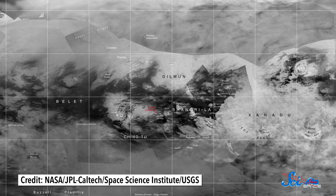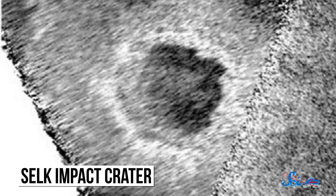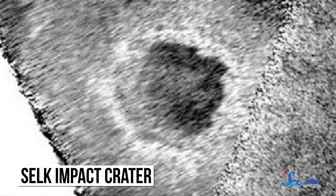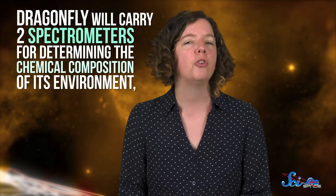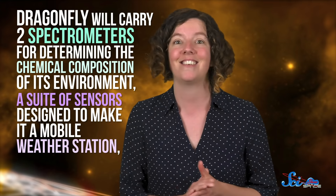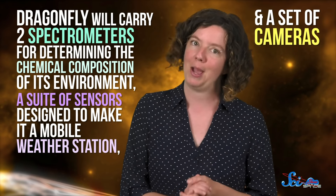After visiting the dunes, the mission will make a few more stops, but will eventually work its way to the Selk Impact Crater, where water and even the kinds of organic molecules needed for life may have once existed. In fact, some scientists believe that Titan today might be a little like how Earth was when life first arose billions of years ago. We don't have any evidence for life yet, but all the ingredients are there. To teach us more about all of this, Dragonfly will carry two spectrometers for determining the chemical composition of its environment, a suite of sensors designed to make it a mobile weather station, and, of course, a set of cameras.